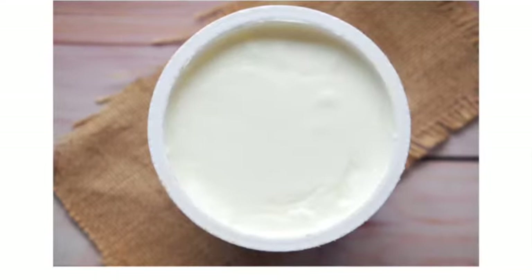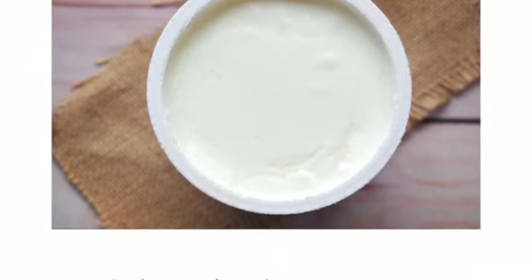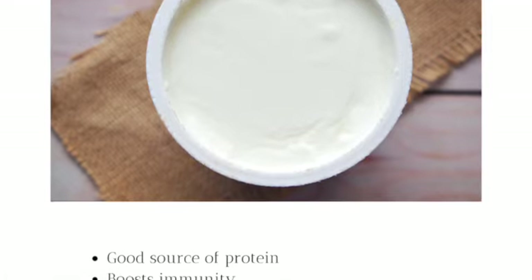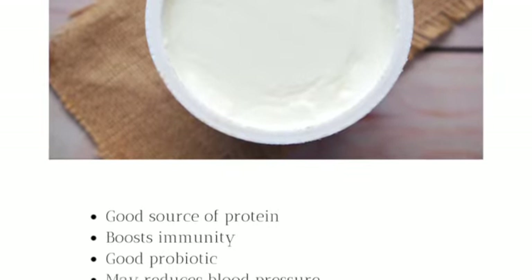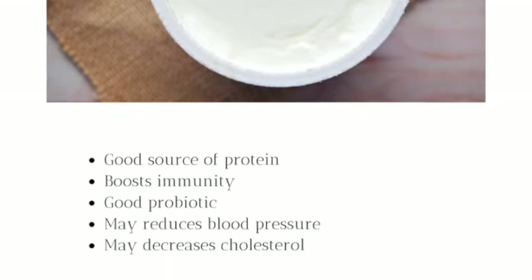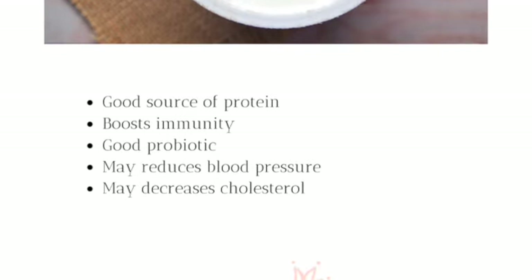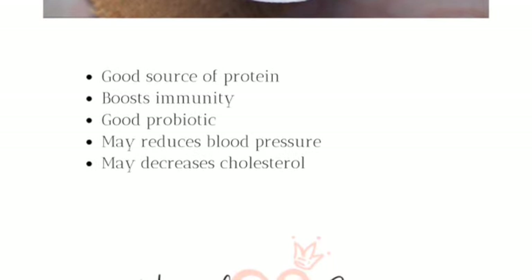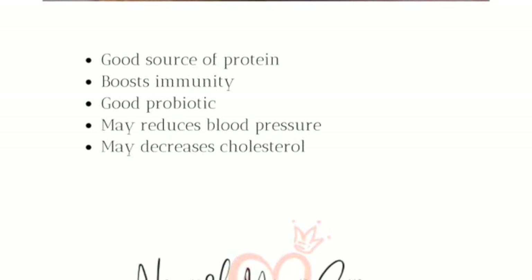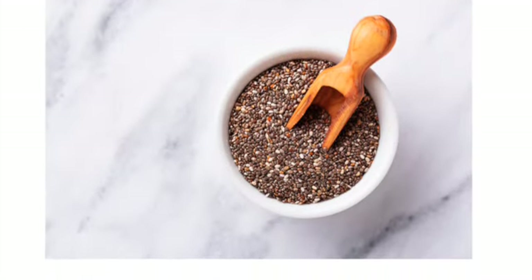Then we're going to have Greek yogurt. Since I'm pretty much dairy-free, I'm going to use a plant-based yogurt, but either plant-based or dairy, they are a really good source of protein, boost immunity, and are a really good probiotic. They may reduce blood pressure, and Greek yogurt may also decrease cholesterol — and again, a great source of protein for this smoothie.